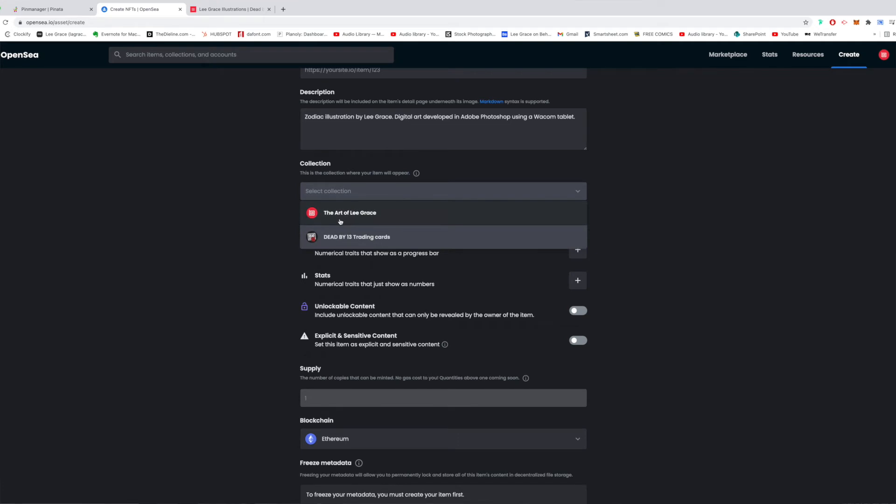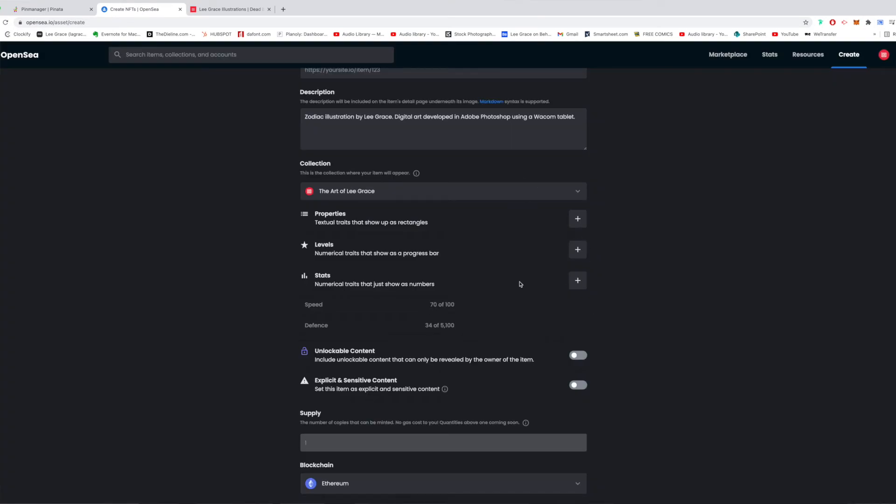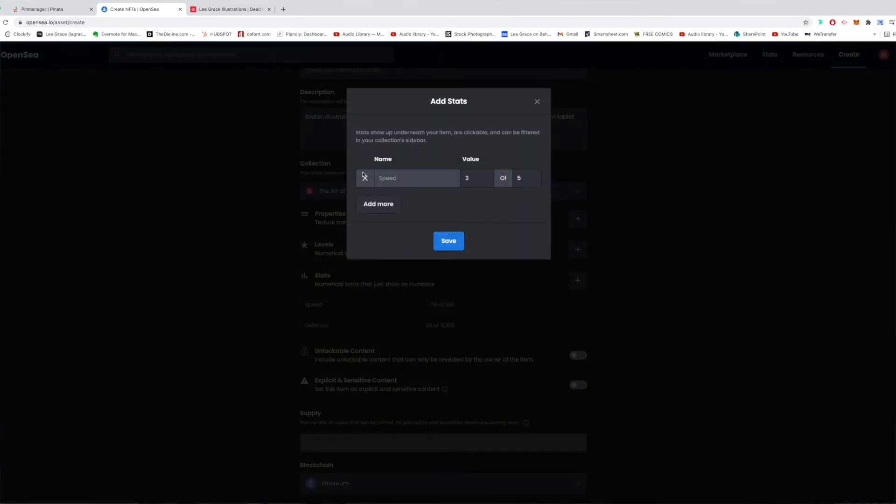For Collection, I'm going to add it to 'The Art of Lee Grace.' Then you can add properties. I'm using these a lot in trading cards because I can add in stats — if I click plus, I can add in stats for a specific character. For a Top Trumps style game, everything is out of 100, so I can give Speed: 70, Strength, Defense, whatever you want — out of 100. You're adding that value to the item, giving it a lot more weight when you're selling it. I'll delete these for this artwork since they're not relevant.